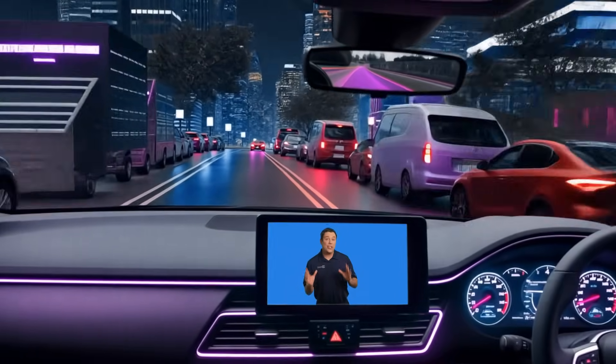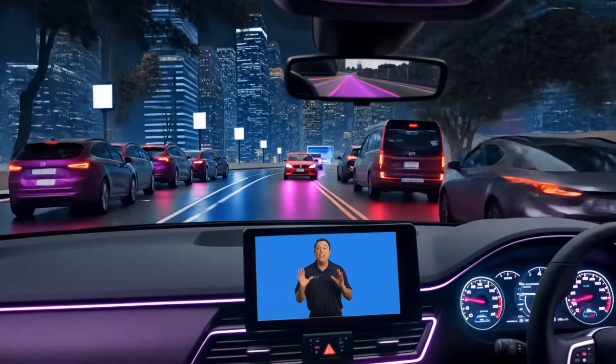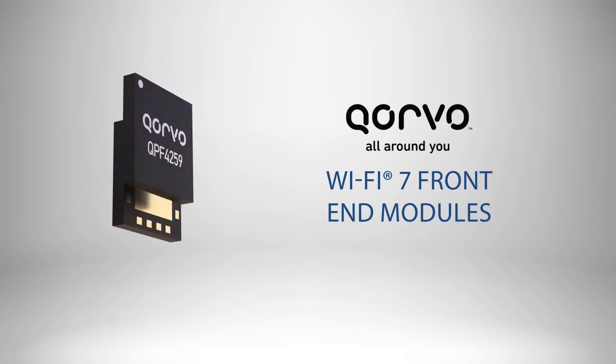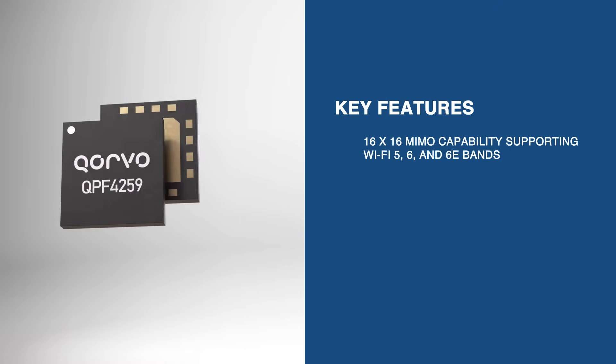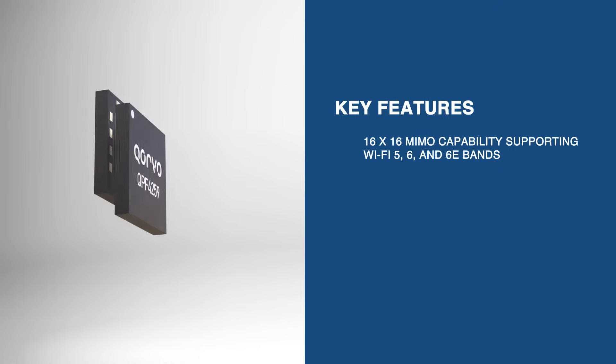In order to track effectively, we needed a dependable connection that wouldn't be lost in the urban jungle. And the Quarvo Wi-Fi 7 front-end modules are perfect for that. They deliver cutting-edge connectivity with 16x16 MIMO capability covering the full Wi-Fi 5, 6, and 6E spectrum.